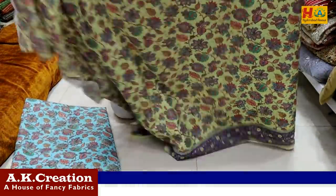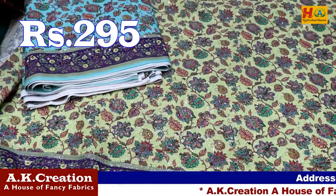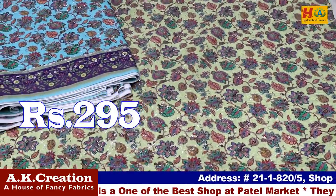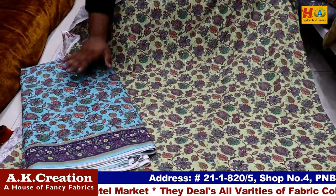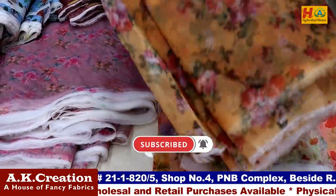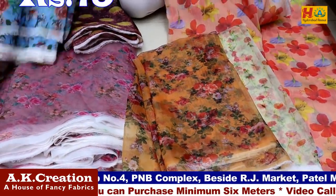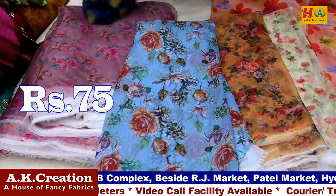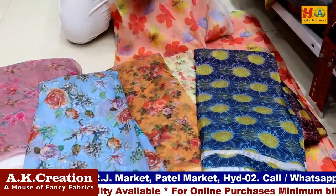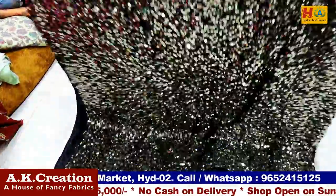There is a cotton sequenced border for lehenga, dress, and long frock. You will also have 8 to 9 designs and 12 colors in each design. Let me show you the sequence prints — there are many colors. The digital organza border is 295 rupees with 8 to 9 designs and various variations — 20 to 25 designs, 9 to 10 colors. This one is 75 rupees per meter. There are many designs, double shaded options. The sequenced work in velvet is 195 rupees per meter with 8 to 9 colors.